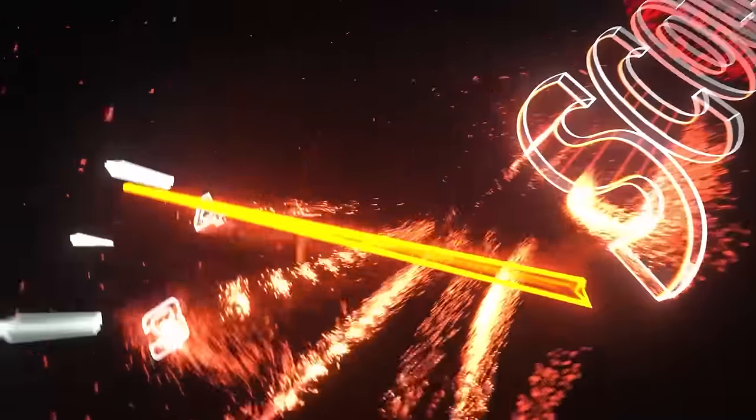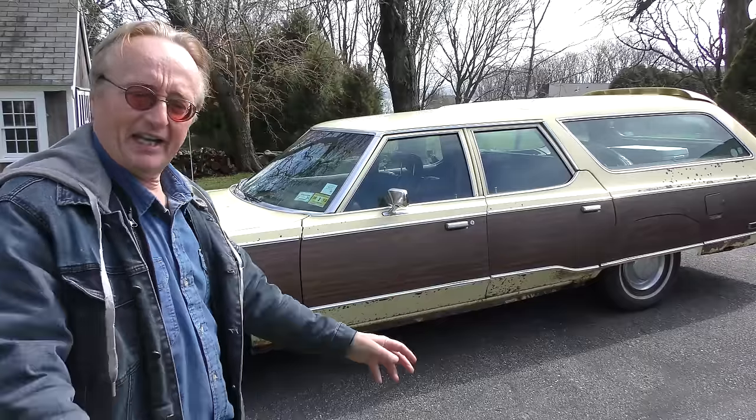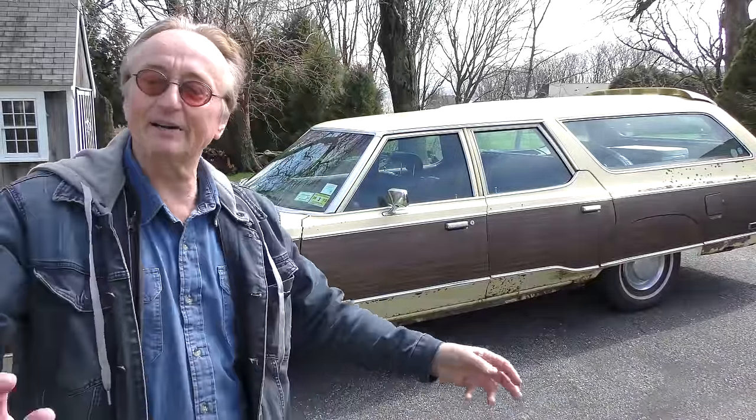Rev up your engines. Back before the days of SUVs were the American station wagon. Here's the '77 Chrysler Town and Country — just bought it for $2,500 from, believe it or not, a 99-year-old man.